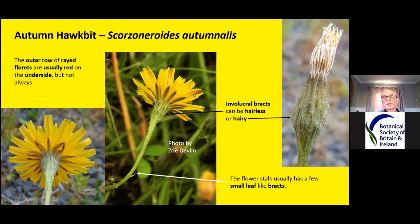The outer ray florets are usually red on the underside, as you can see in this picture taken by Zoe Devlin. But they can have just a hint of red or just be yellow — the red form is the commoner variety. The involucral bracts can be hairless, as in Zoe's picture, or very hairy, and on the same plant you can have a hairy head and a non-hairy one. You usually find — not always — they have little ears: leafy bracts up the flower stalk, tending to occur only about three to four centimetres below the flower.